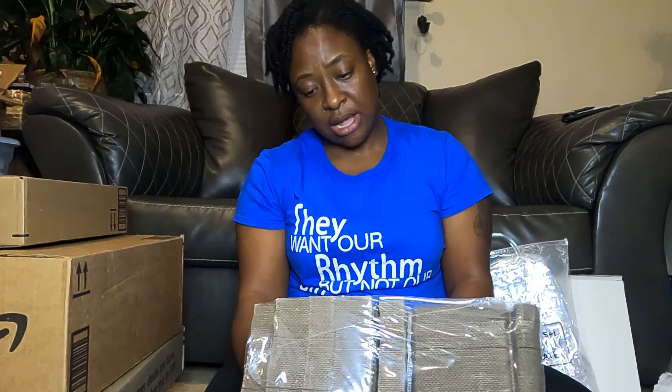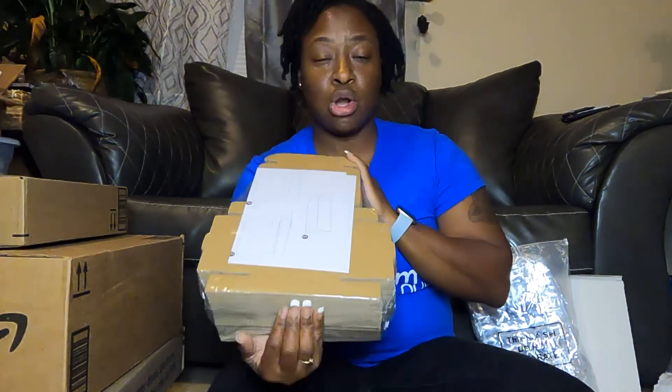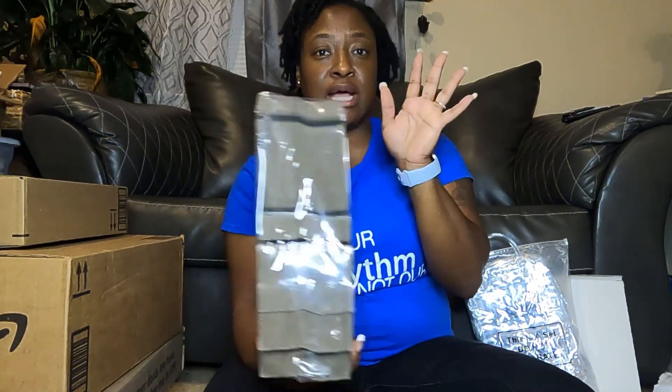So these are just some boxes I got. I'm not sure of the size — it doesn't have it on here — but I got these to package my ornaments. For those of you who don't know, I do make Christmas ornaments with my laser; I do wood engraving and acrylic. I got these boxes for packaging ornaments — I did a Christmas in July sale and I don't really advertise it that much, but that's what these are for.